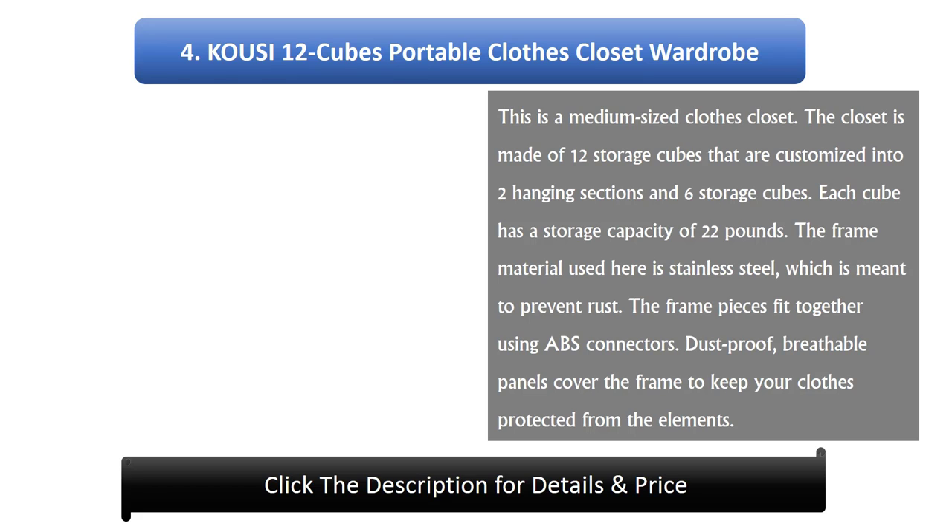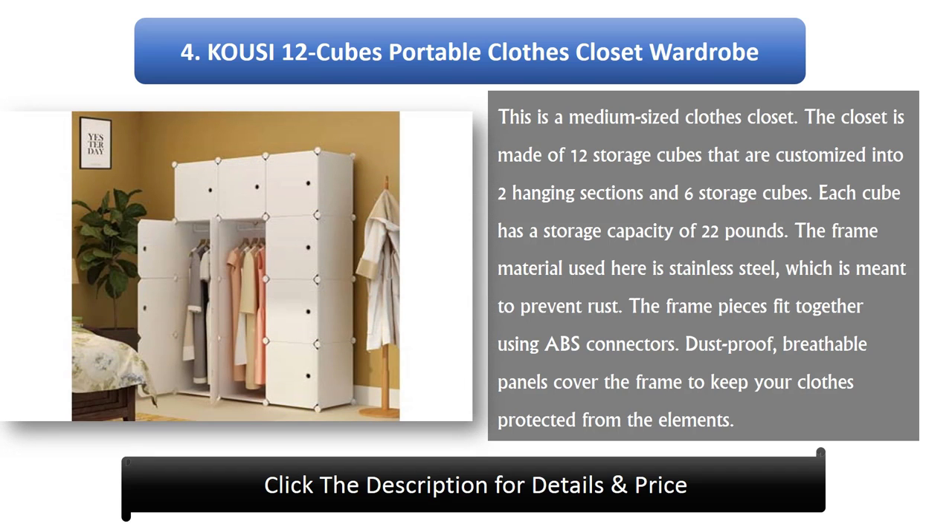Number 4: Kausi 12 Cubes Portable Clothes Closet Wardrobe. This is a medium-sized clothes closet made of 12 storage cubes, customized into two hanging sections and six storage cubes. Each cube has a storage capacity of 22 pounds. The frame material is stainless steel to prevent rust, and the frame pieces fit together using ABS connectors. Dust-proof, breathable panels cover the frame to keep your clothes protected from the elements.